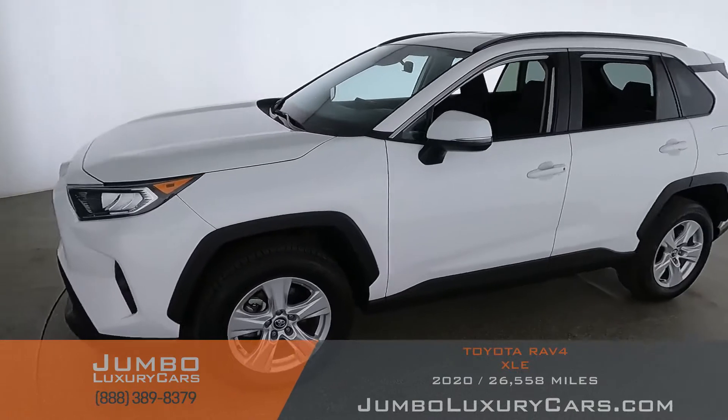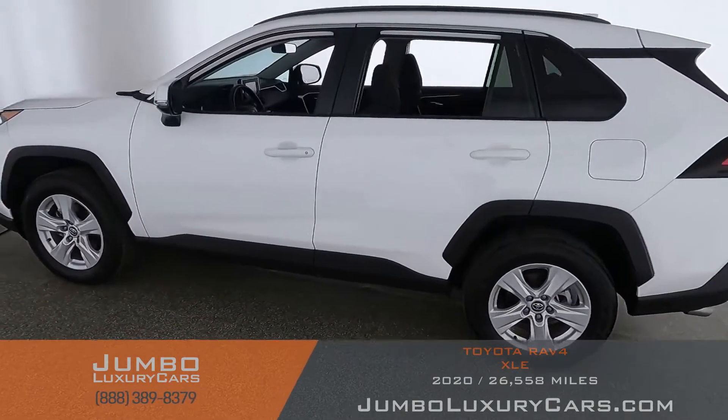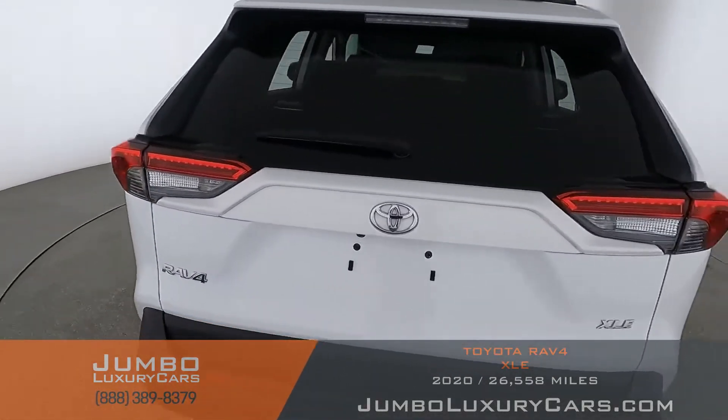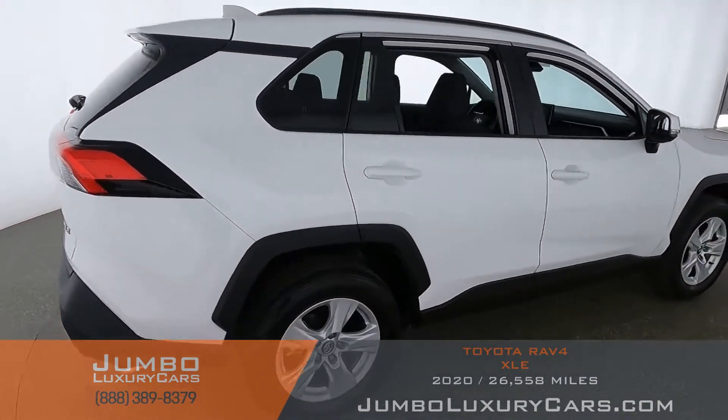Dear future customer, welcome to Jumbo Luxury Cars. Here's your 2020 Toyota RAV4 XLE, stock number 9295. This vehicle currently has 26,762 miles and, according to Carfax, has no accidents reported with one previous owner.